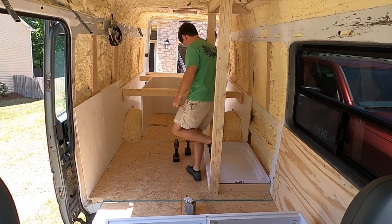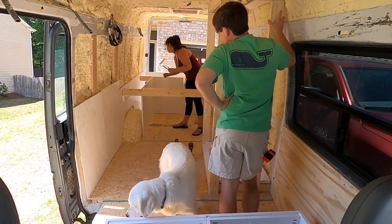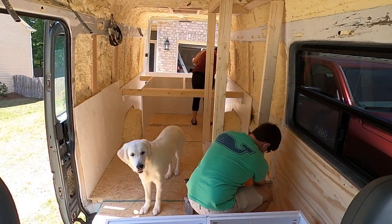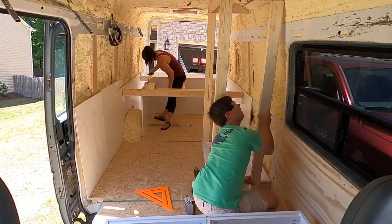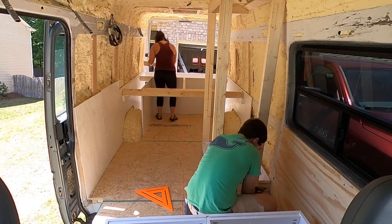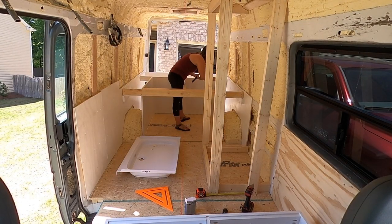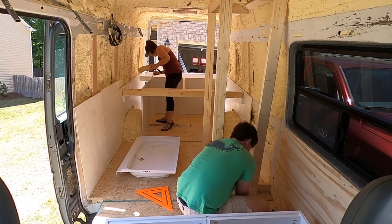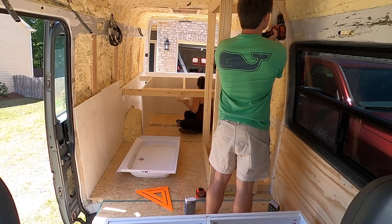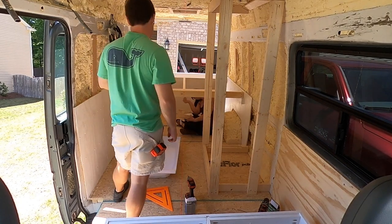Putting in the top cross member ties the whole shower frame together. We did a test fit to make sure we'll actually fit inside. This is a Lippert Component shower pan — I believe it's 30 by 24 inches — which set the dimensions for the shower. We'll drop a link to that shower pan in the description; if you're in a Transit and want to use a shower, you'll more than likely have to use the same pan we used because of the drain location.